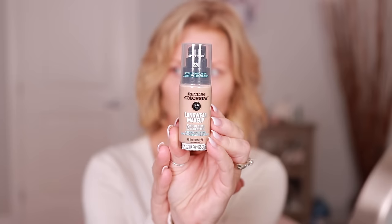I got a lot of new products over the holidays and I can't wait to try them. I picked up the Revlon ColorStay Long Wear Makeup — this is a 24-hour wear and I chose the color 220.